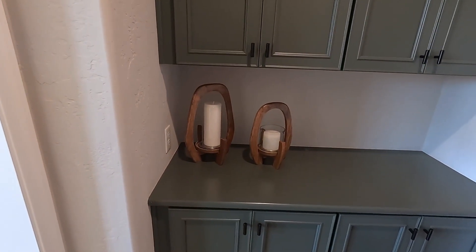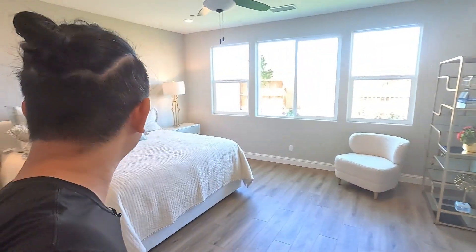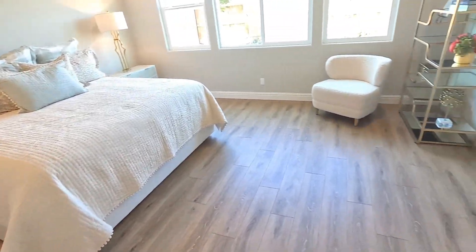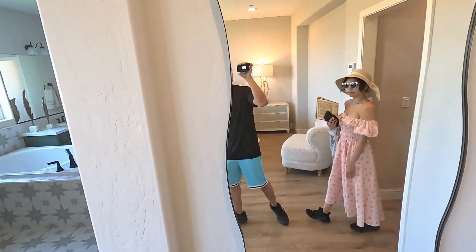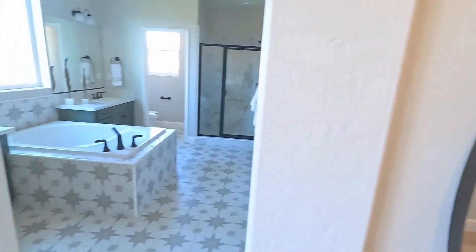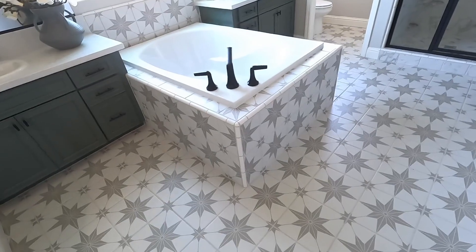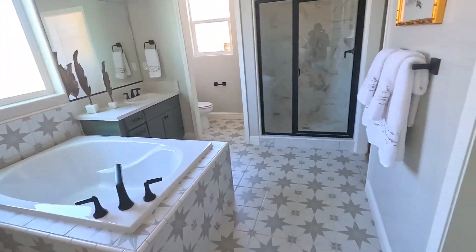They did the upgraded options — nice fixtures and stuff. There's a little cabinet over there; not sure if that's an upgrade option, but the upgrades don't really cost that much. Here's the master bedroom. They did luxury vinyl throughout the whole house, though some areas are carpeted. There's a big mirror — super nice.